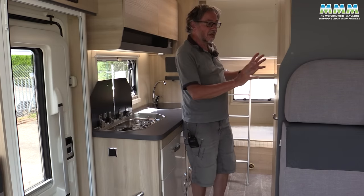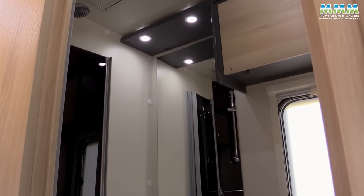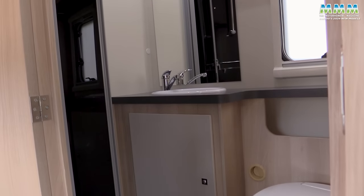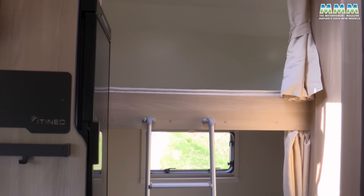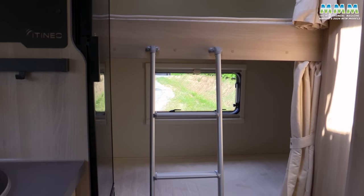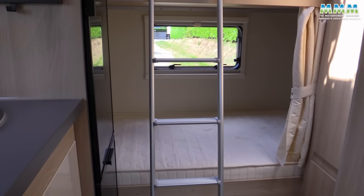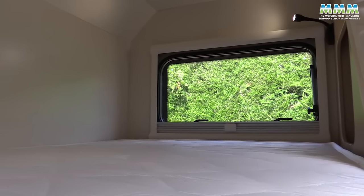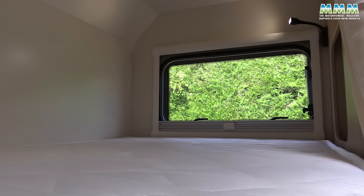The washroom is a good size too, with a semi-separate shower area that opens up to give you a proper shower cubicle with screens, not a curtain. Behind two curtains at the top and bottom you've got bunk beds, each 2.08 metres long by 90 centimetres wide, with a reading light, USB, and an opening window. So even the grumpiest of teenagers will be happy enough there.